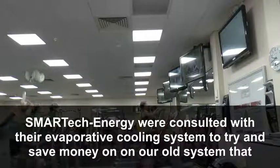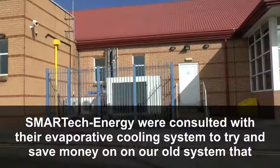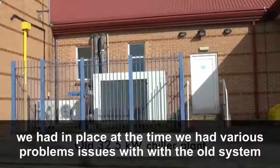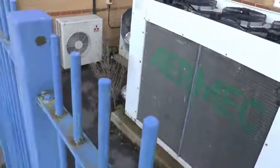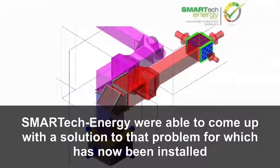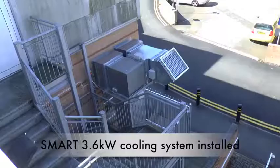Smart Tech Energy were consulted with their evaporative cooling system to try and save money on our old system that we had in place at the time. We had various problems and issues with the old system. Smart Tech Energy were able to come up with a solution to that problem, which has now been installed.